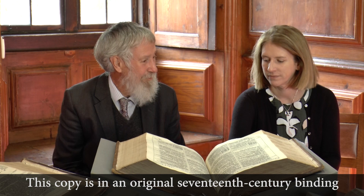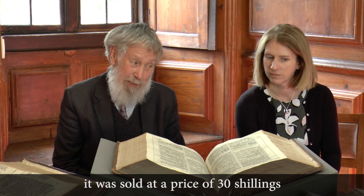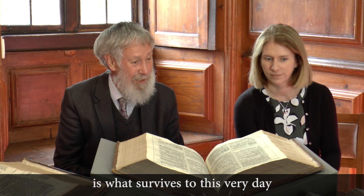This copy is in an original 17th century binding, which has been restored. When it was sold in 1611, it was sold at a price of 30 shillings, but it was sold in unbound sheets. Whoever purchased it then had to take it to the binder to have it bound, and that initial binding is what survives to this very day. That's not very common in these Bibles.